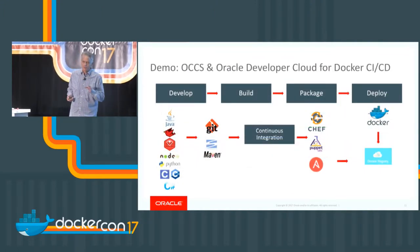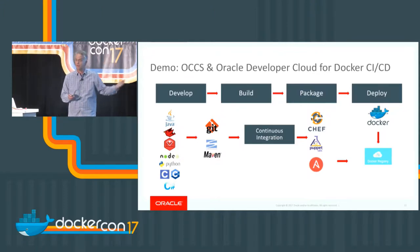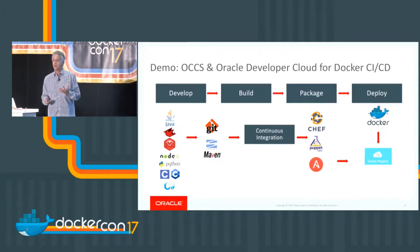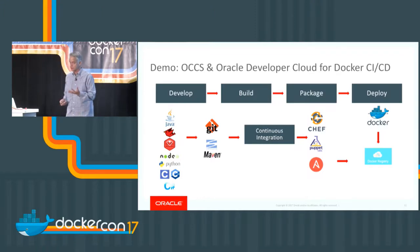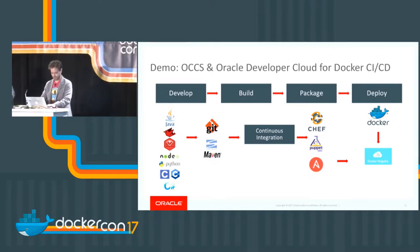I'm going to introduce John here. We have our DevCS and CI/CD tools — Developer Cloud Service — which helps you develop and build images. We can put those images up in Docker Hub and then pull them down into our OCCS system, run the application, and expand from there. So I'll hand it over to John for a quick demo.